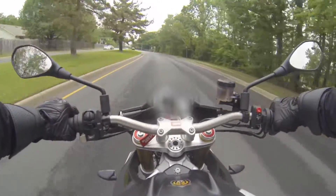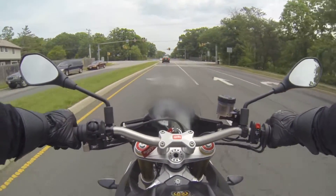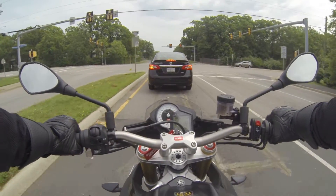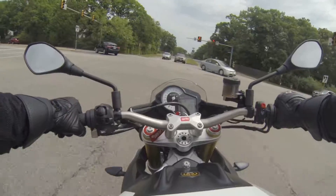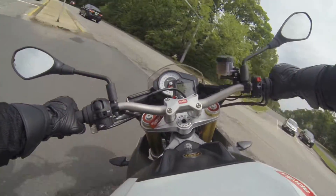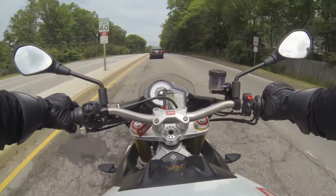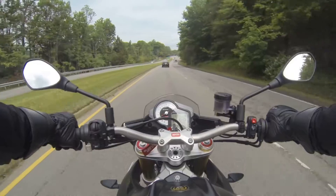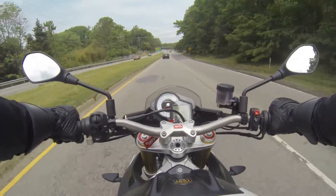This is what the exhaust would sound like if you're just cruising, if you're not trying to pin it.